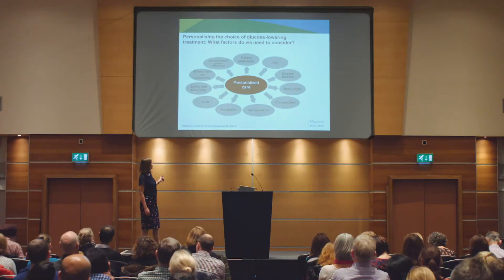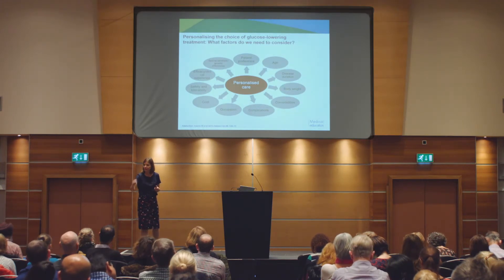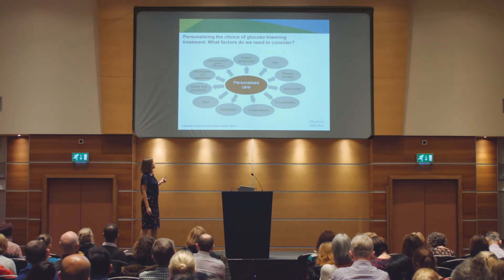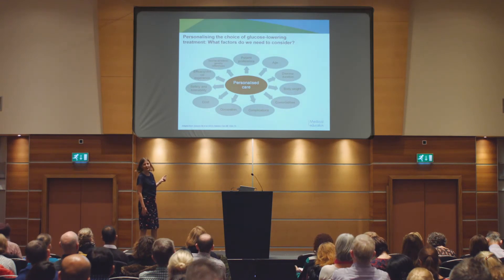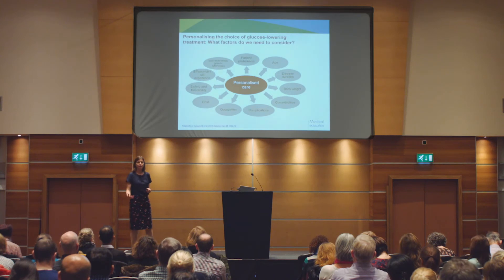Safety and tolerability, and of course efficacy - how much effect do you need on HbA1c? Is the HbA1c really high and you've got to bring it down a long way, or do you just want to nudge it down? That's going to affect what you decide to use. Racial, genetic, and ethnic differences, and of course patient preference - discussing with patients: you could have this one which will do this, and that one which might do that - which do you think would be best for you? That can be very useful to empower patients in that way.